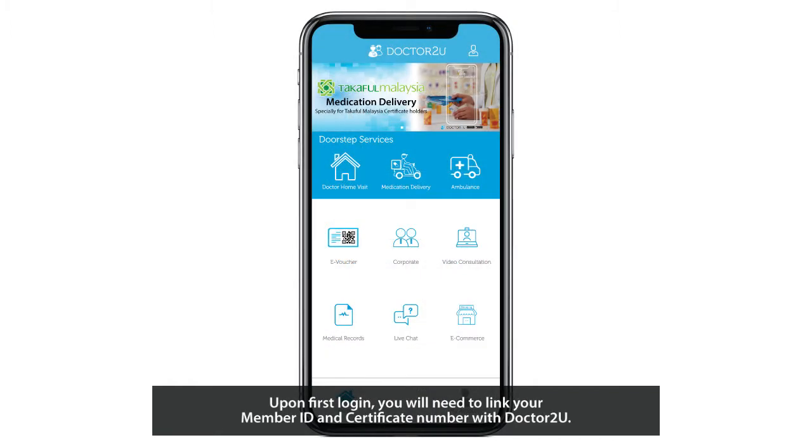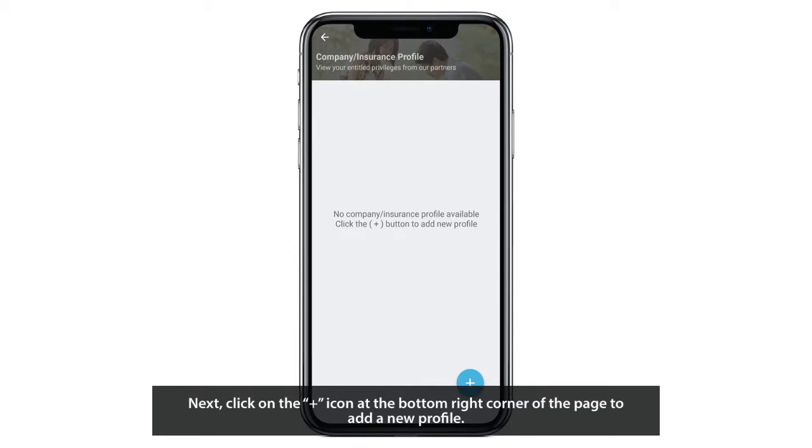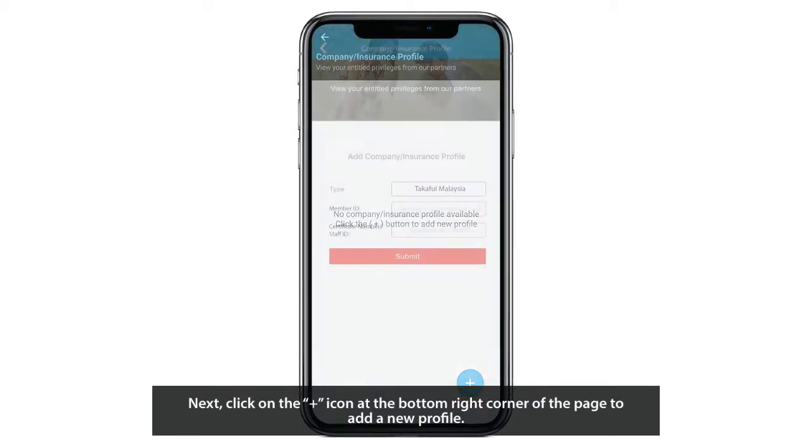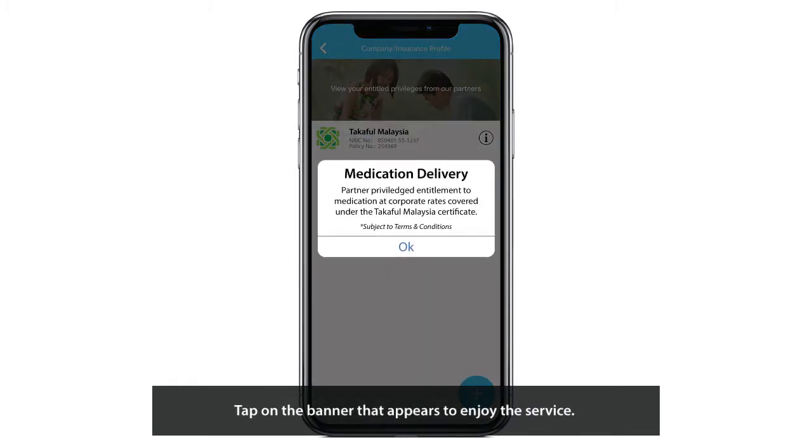Upon first login, you will need to link your member ID and certificate number with Dr. 2U. When you are in the Dr. 2U homepage, select Corporate. Next, click on the plus icon at the bottom right corner of the page to add a new profile. Select Takaful Malaysia and enter your member ID and certificate number, then click Submit. Tap on the banner that appears to enjoy the service.